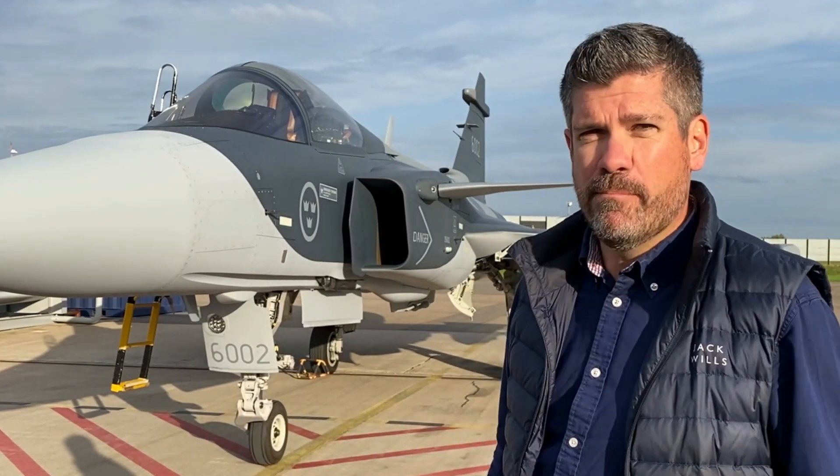This is the Saab JAS39 Gripen E. It's larger than the C/D predecessor, and although externally it looks visually similar, under the skin it's a very different beast.